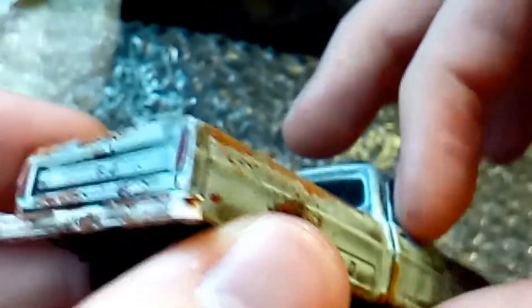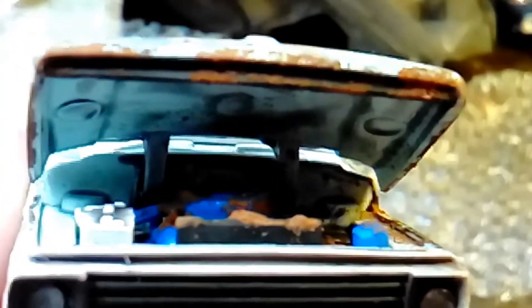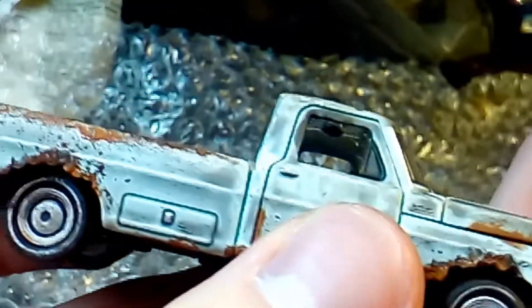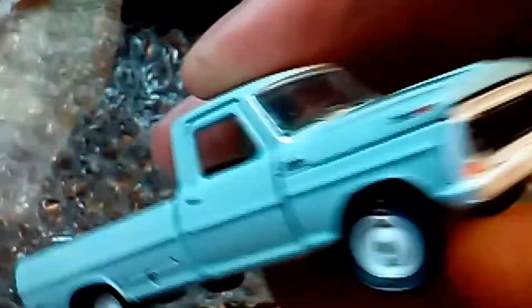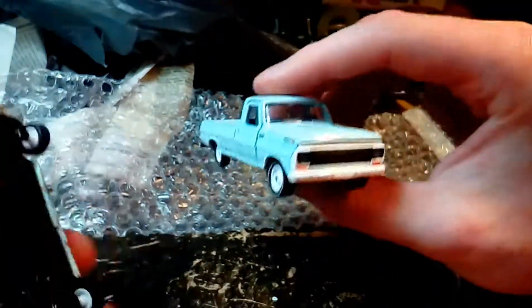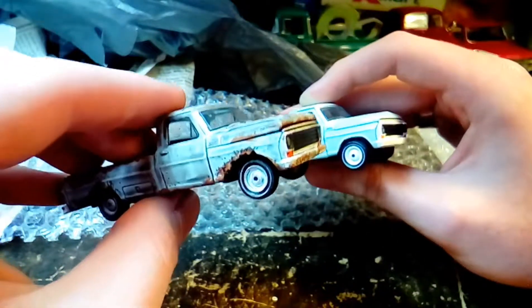This looks so cool. Doors are a little tight, but I don't need the doors open anyway. Hood opens. He's even aged the inside with some rust and little black stuff. It started out like this — I'm going to zoom — it started out like this, now it looks like this. Love it. Absolutely love it.